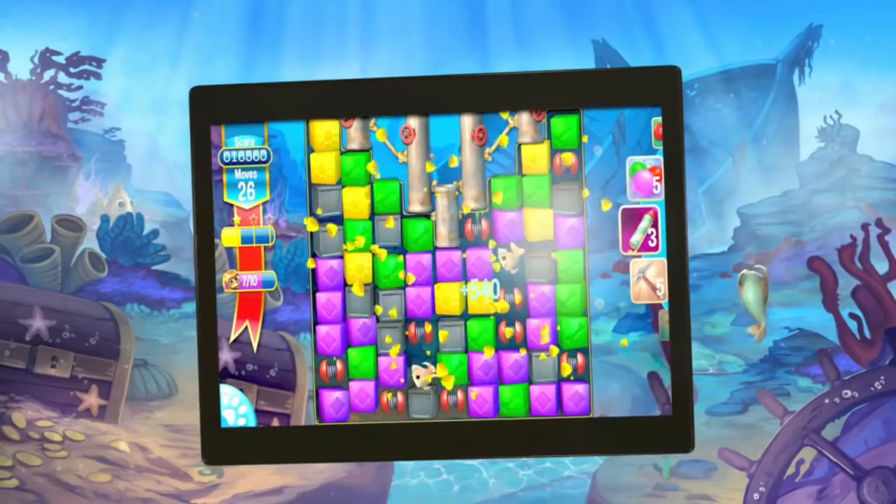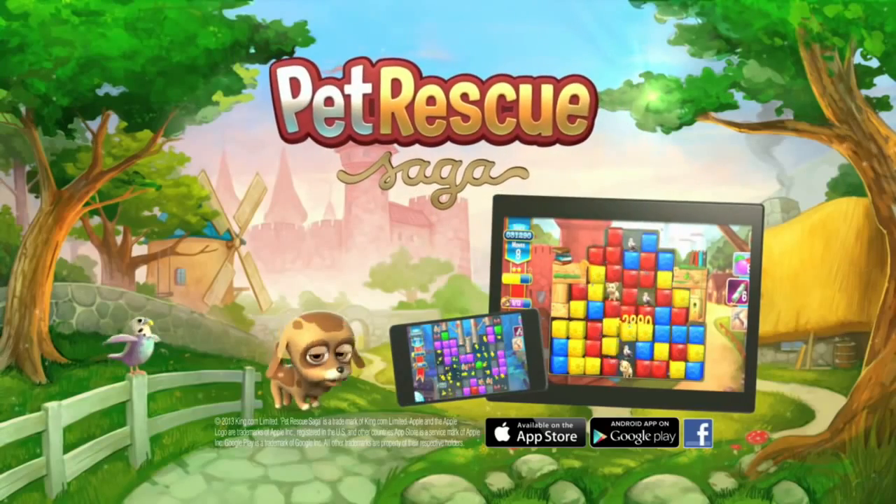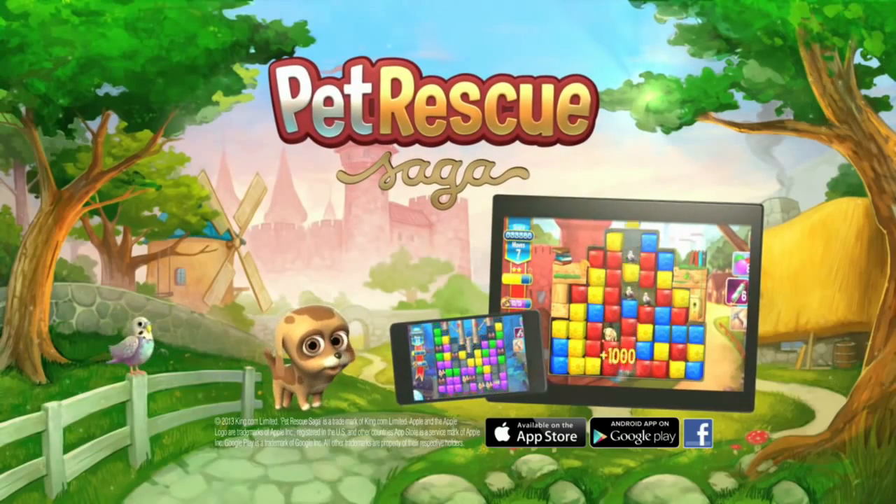Rescue our furry friends. Play Pet Rescue Saga today. Available now on Facebook, Android, iPhones and iPads.